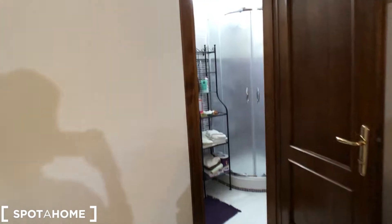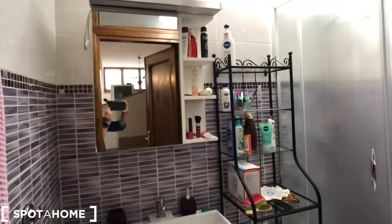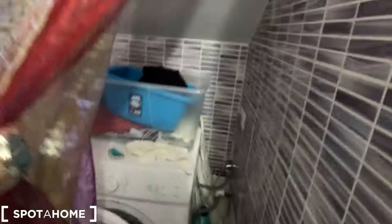Let's go now to the bathroom. The main bathroom has a sink, mirror, shelves, a very nice and large shower, toilet, and washing machine. It's a very nice bathroom.